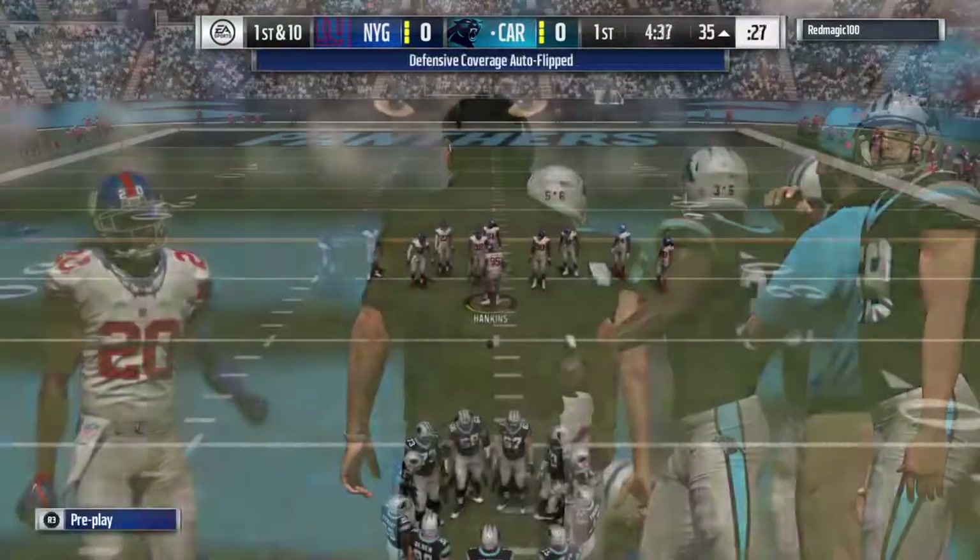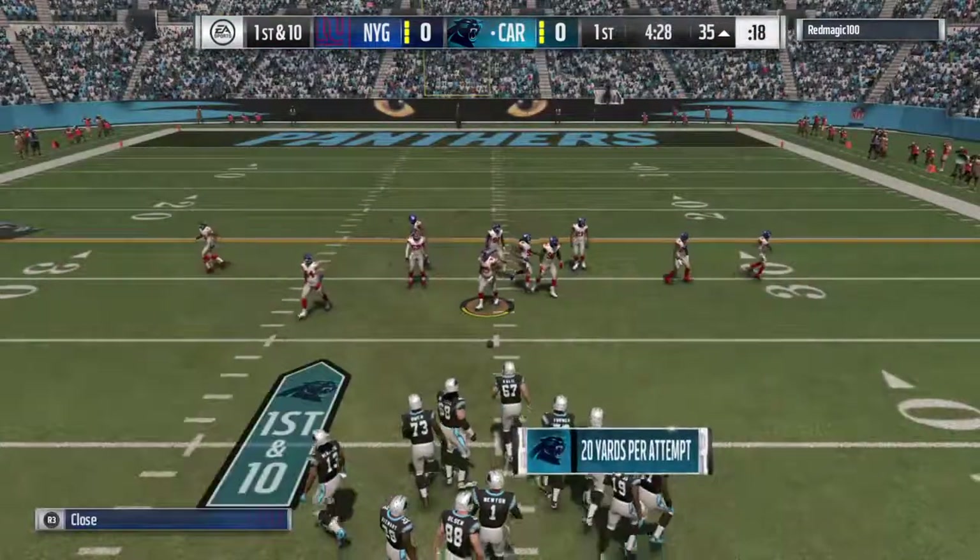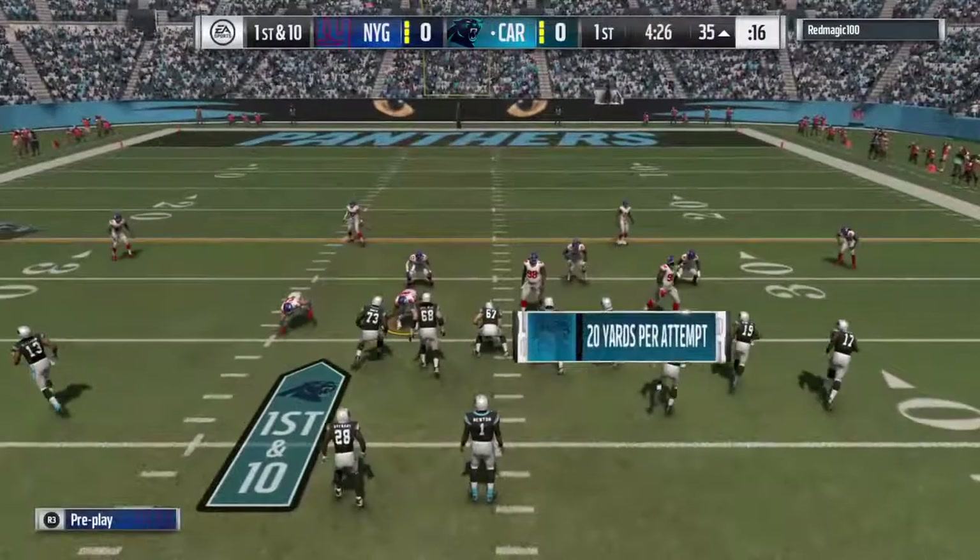Well, if you do read man coverage, Brandon, the drag route's a pretty good one to run against it because you're running away from people on it.